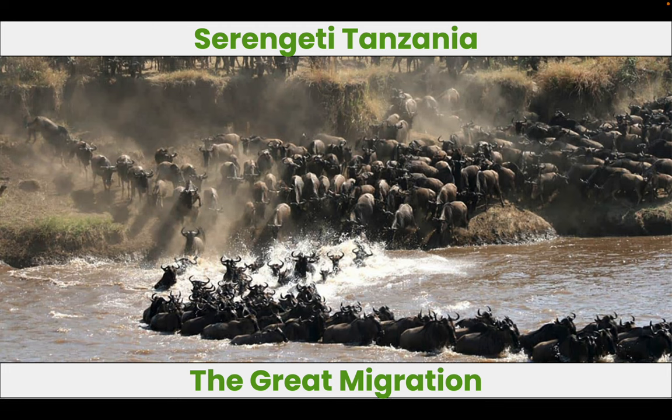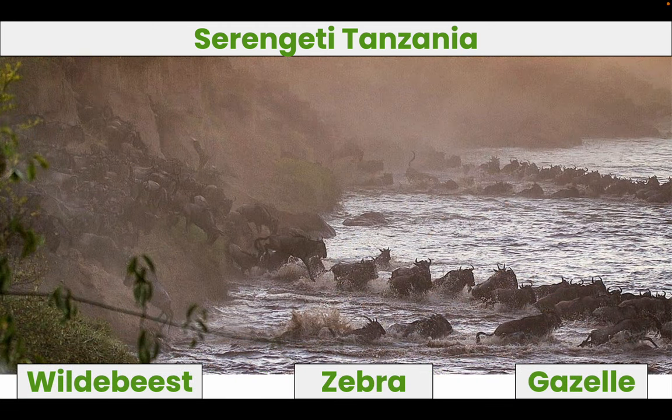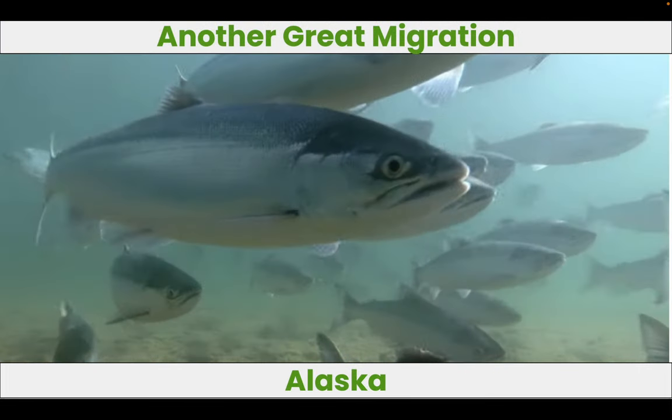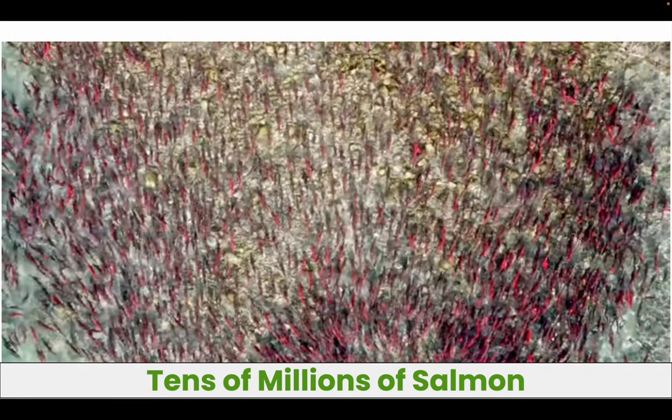Africa. Across the Serengeti happens the Great Migration. Millions of wildebeest, zebra, and gazelles will travel across the continent. Over 3 million animals on the move. But there's another Great Migration over thousands of miles away in Alaska, maybe even greater.